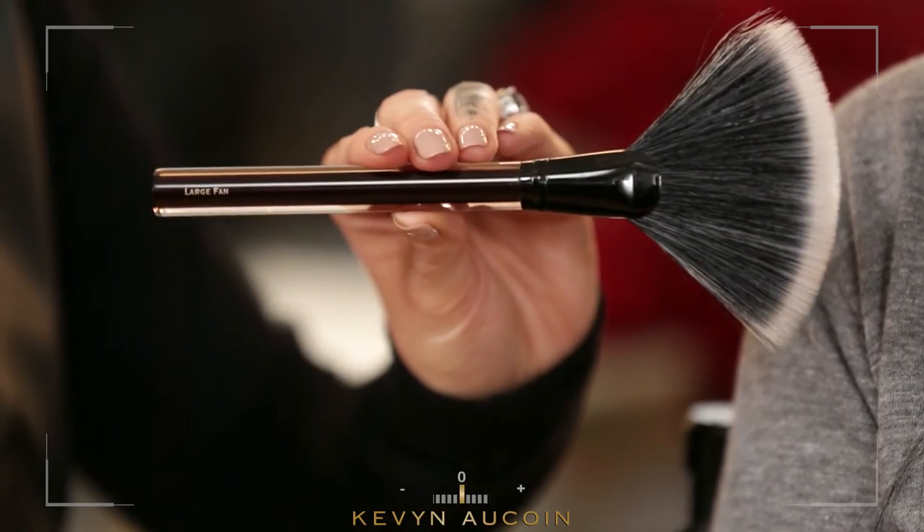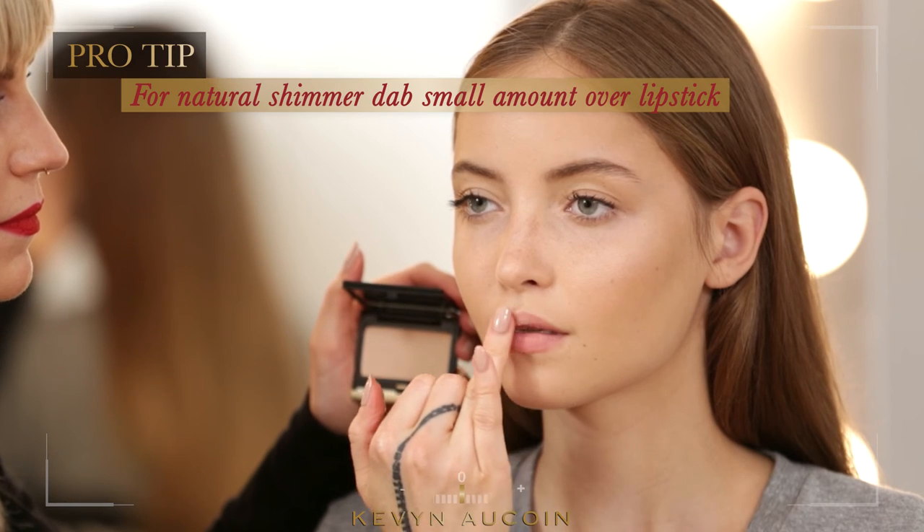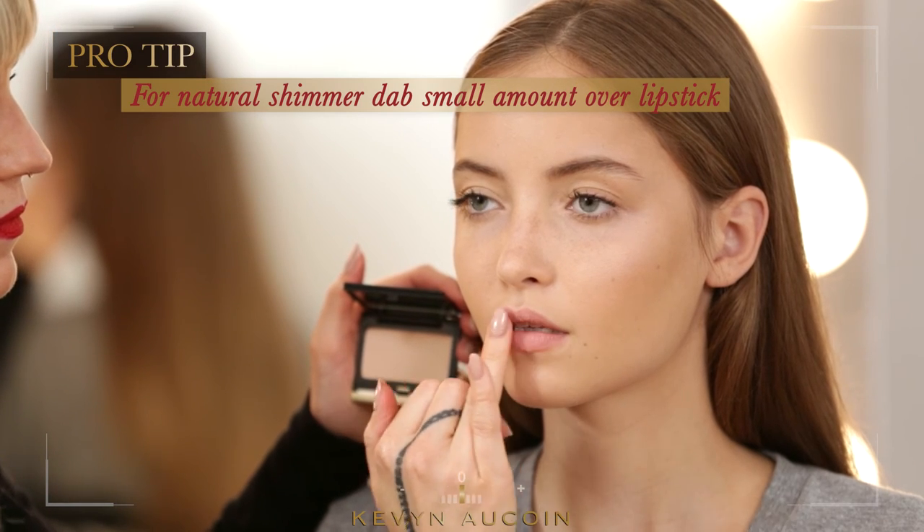Finally, using the fan brush, dust all over the face for a soft, ethereal glow. Dab a small amount of the Celestial Powder over your lipstick to create a natural shimmer. This will also seal the color for longer wear.